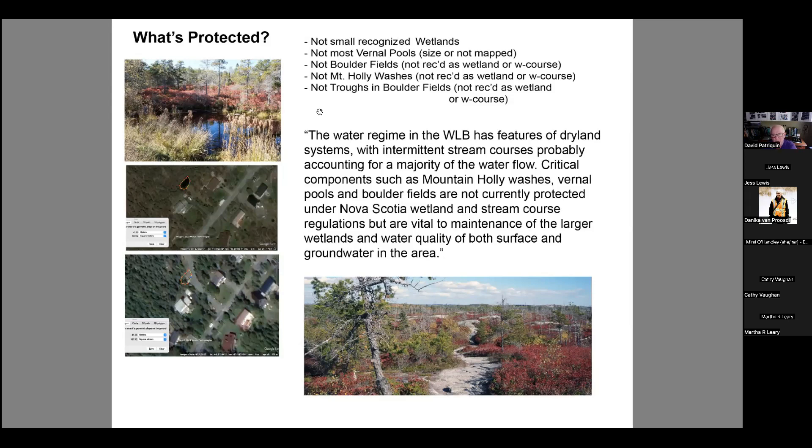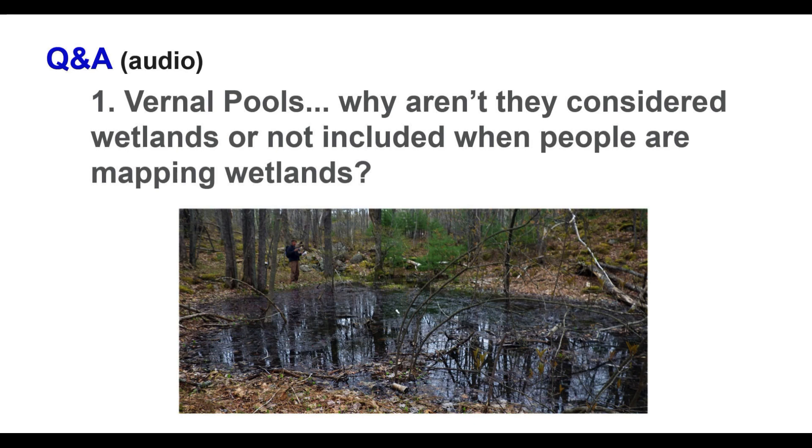Nick Hill describes this area as having features of dry land systems in which as much as 80 percent of water flow is below ground and through these types of unprotected systems. Those are some of the special qualities of the backlands — one of the reasons we argue that we really don't want to develop the backlands, because you simply can't substitute for these types of systems. They are almost uniquely special. You can put questions in the chat or raise your hand if you prefer speaking directly.